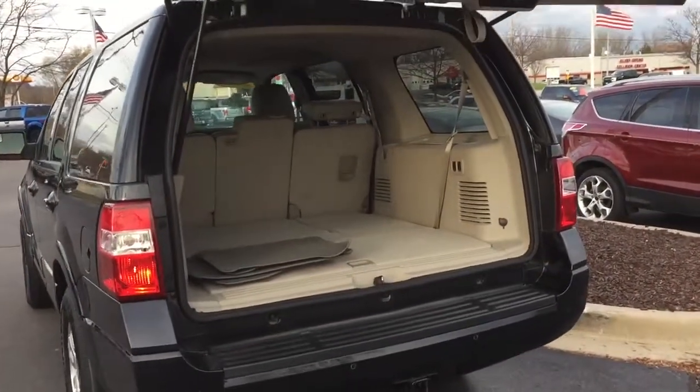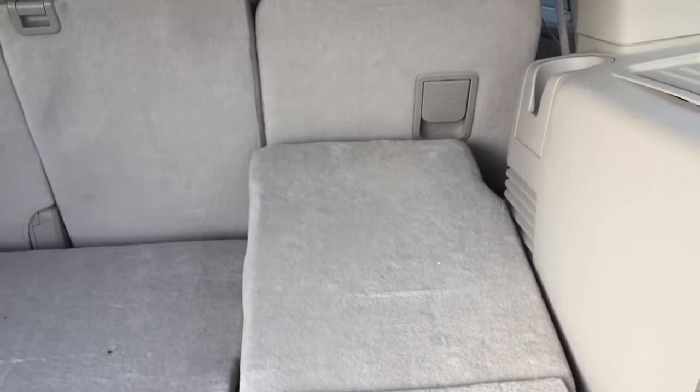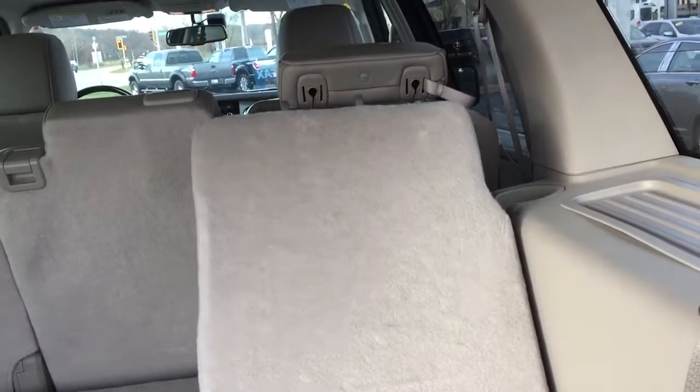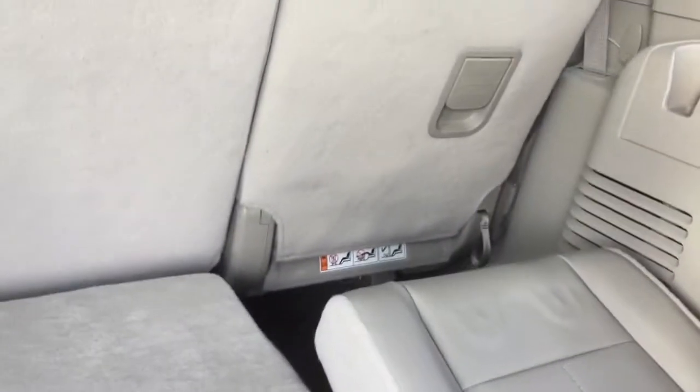Heavy-duty trailer tow, power third row as well. And you did ask about leg room and comfort in this third row — it does give you a 60/40 split here.